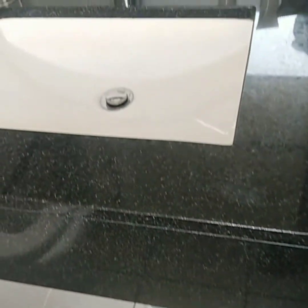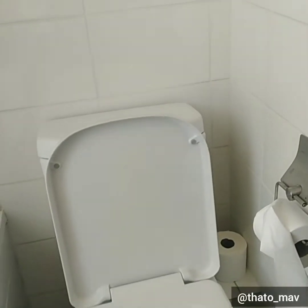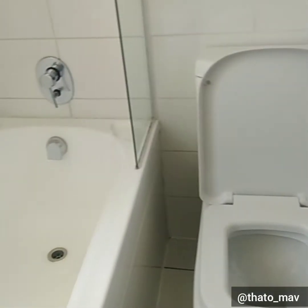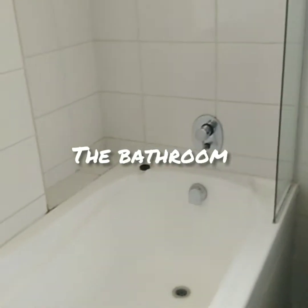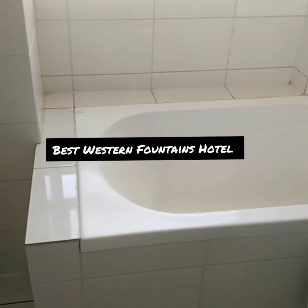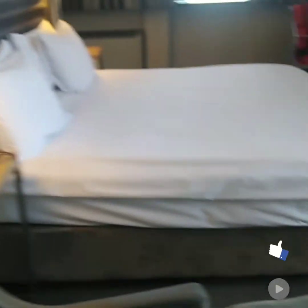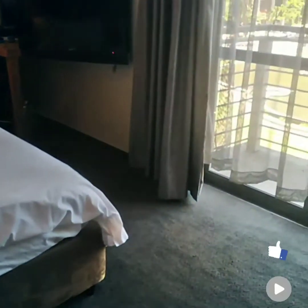Hey guys, welcome back to my channel. I am Tato Mavoso. Today's video, as you can see on the title below, is the room tour — this is the Best Western Hotel in Cape Town CBD. The bathroom wasn't thoroughly impressive, but hey, we move. That is our bedroom — I thoroughly loved it, it looked exactly as on the website.